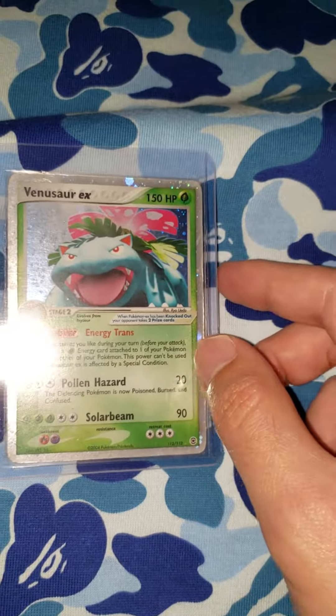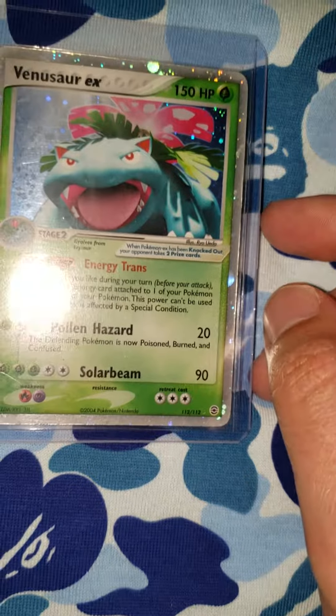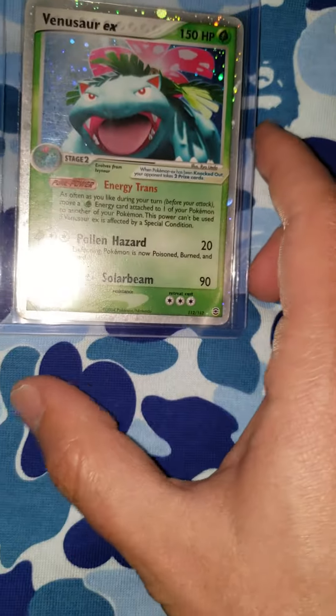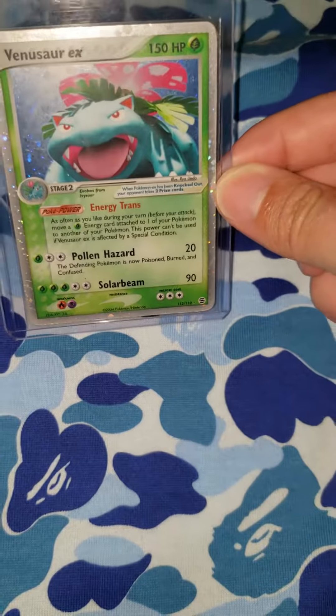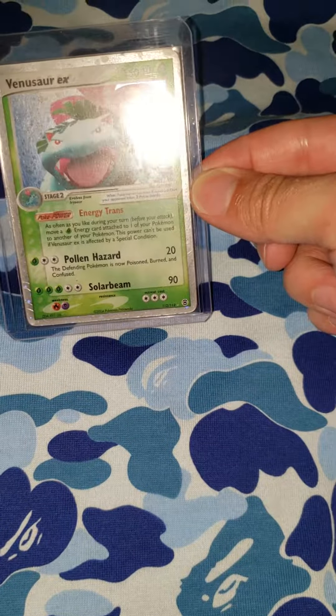So there it is, guys — Venusaur EX. Fire Red, Leaf Green. Hope you enjoyed the video. Make sure you hit that like button and hit that sub button. I'll catch you guys next time.